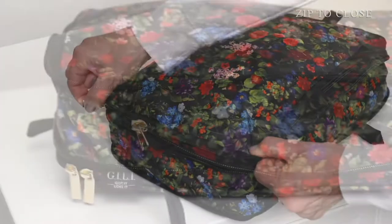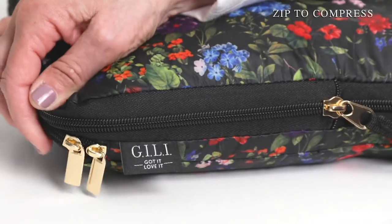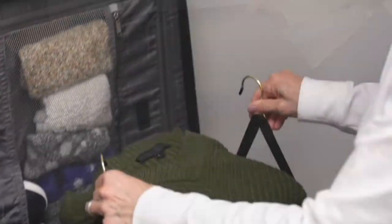Did you see what all just fit in there? Each cube holds 11 pounds of clothes. Once you've zipped them in and activated the compression, you put them in your suitcase. Then when you get to the hotel, they fit in perfectly.